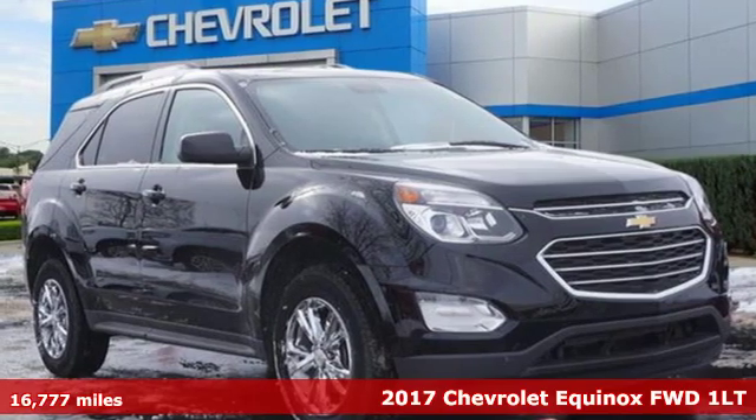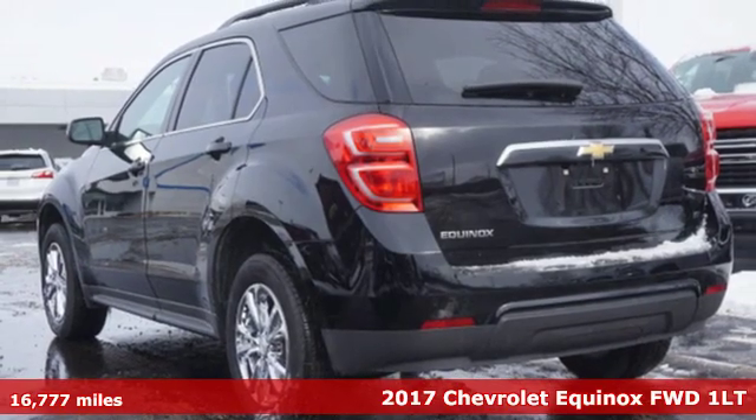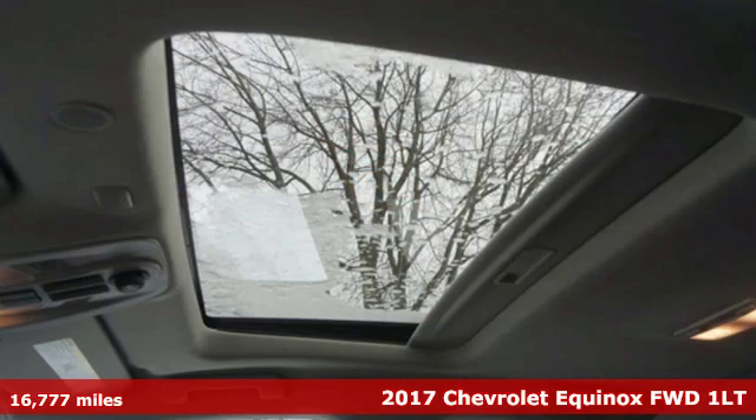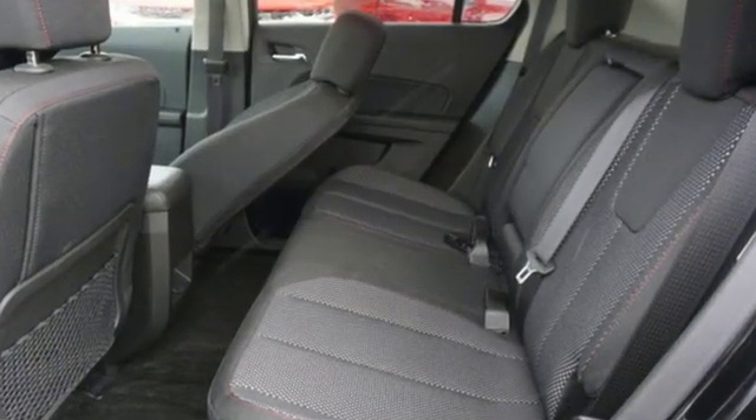It's a certified 2017 Chevrolet Equinox. Stylish, energized, and ready to take off. This is a multitasker that doesn't compromise. And with features like these, every drive is a pleasure.